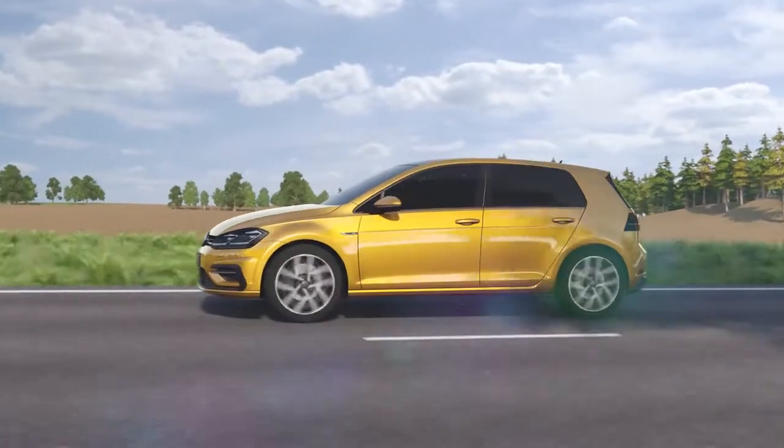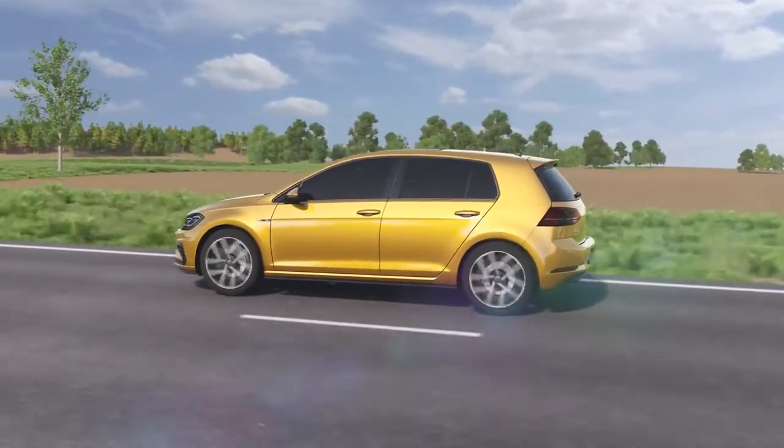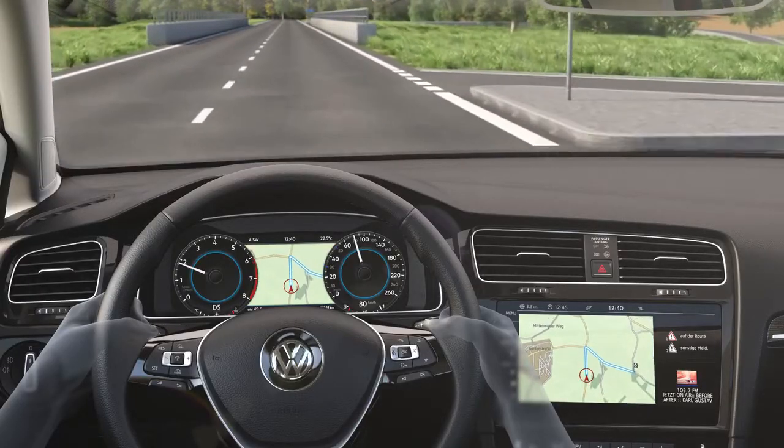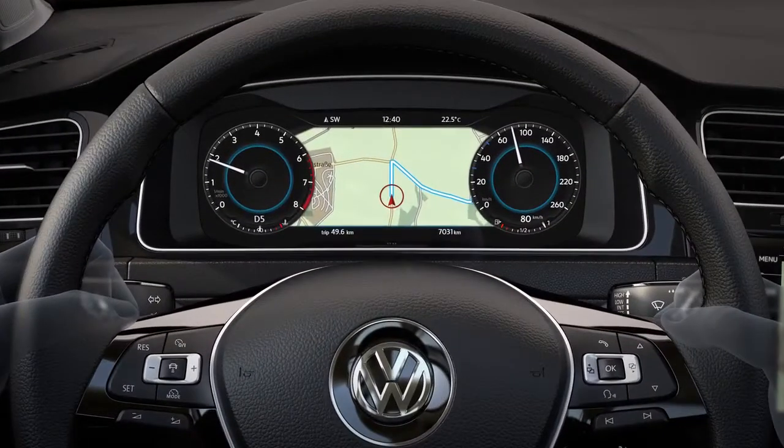Another highlight in the Golf is the Active Info Display Digital Instrument Cluster. Its high resolution display opens up new perspectives since it offers the ideal view for everything, take the navigation map for instance.